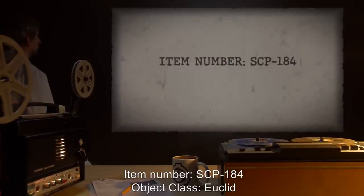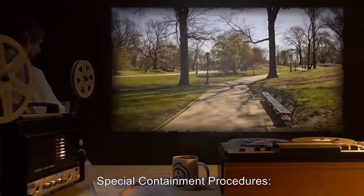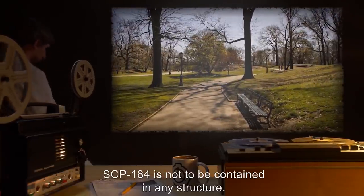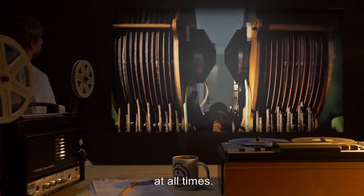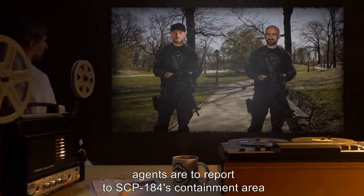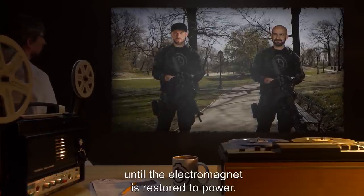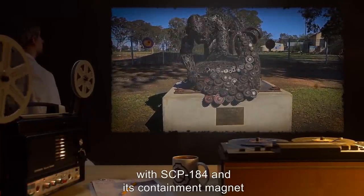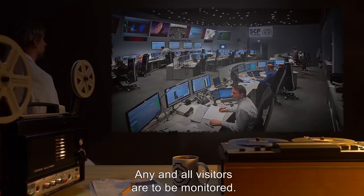Item number SCP-184. Object class: Euclid. Special containment procedures: SCP-184 is not to be contained in any structure. SCP-184 is to be attached to a high-power electromagnet at all times. Should the electromagnet fail, agents are to secure SCP-184's containment area and prevent access to all unauthorized personnel until the electromagnet is restored to power. The containment area for SCP-184 is currently configured to resemble a park, with SCP-184 and its containment magnet disguised as statuary. Any and all visitors are to be monitored.